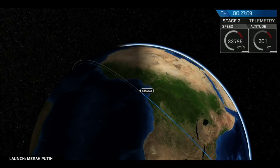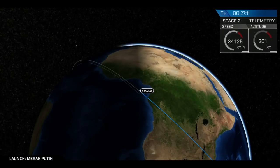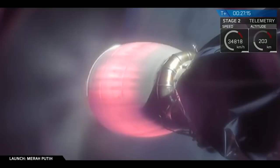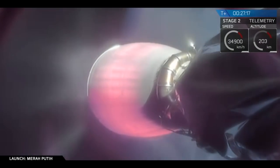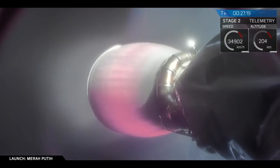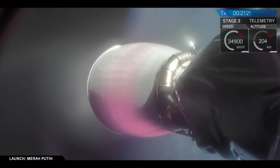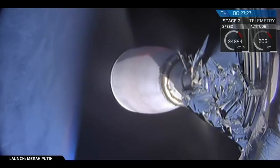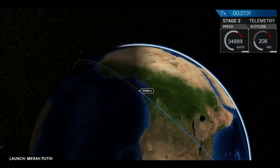Hopefully we'll get that live image, but second engine shutdown two should be coming up very shortly. Inback shutdown. And we just had successful shutdown of Inback. Let's wait to hear to see if we're in a good orbit.